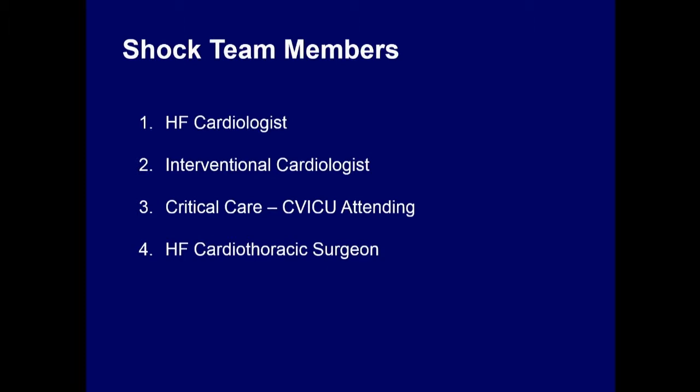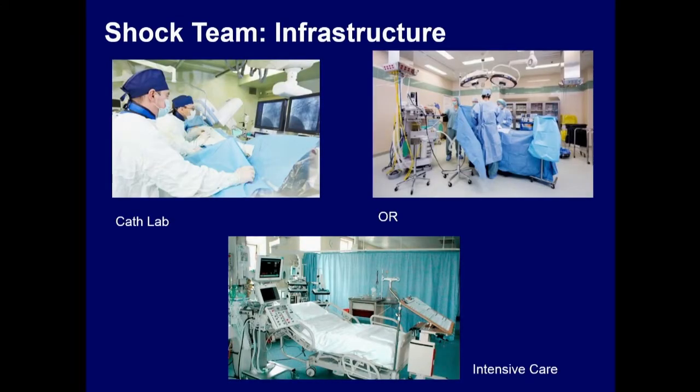When we talk about the practical elements of a shock team, it should include a heart failure cardiologist, an interventional cardiologist, a critical care CVICU attending — which most of the time can also be a cardiologist — and a heart failure thoracic surgeon. The infrastructure and communication between these teams will take place in the cath lab, the OR, and the intensive care unit. That's why you need these specialties.